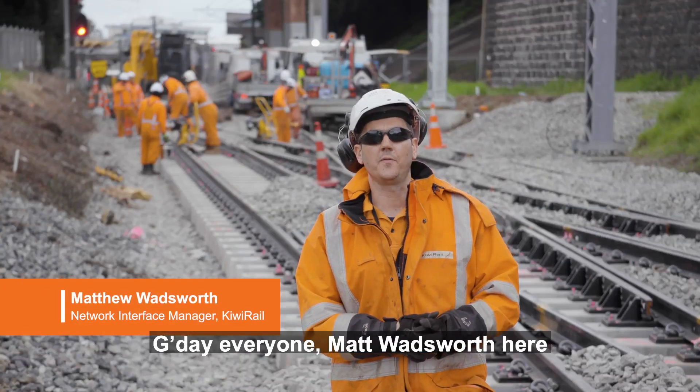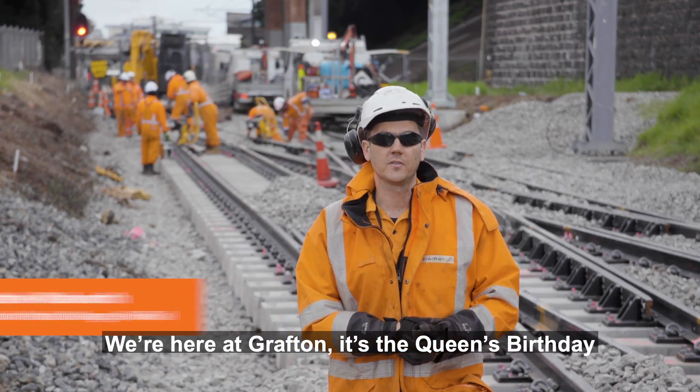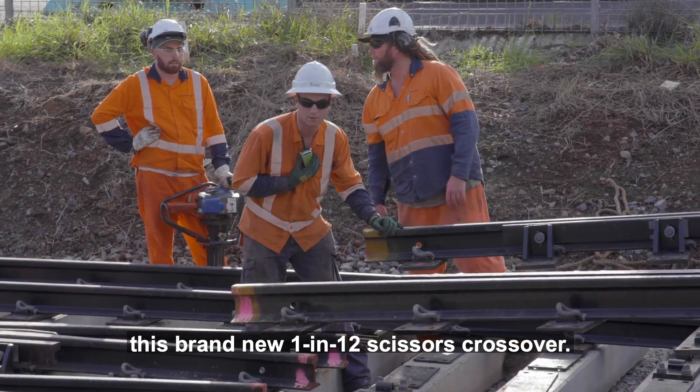Matt Wadsworth here from the KiwiRail Auckland Metro team. We're here at Grafton — it's Queen's Birthday weekend blocker line and we're approximately three-quarters of the way through putting in this brand new 1 in 12 scissors crossover.